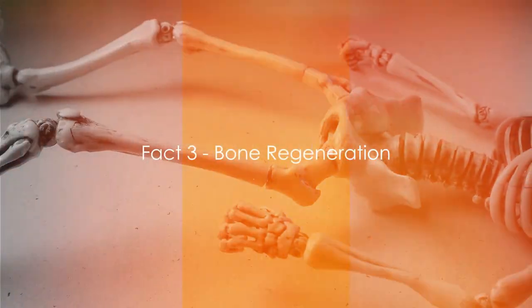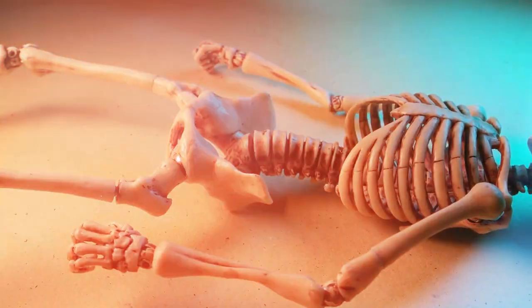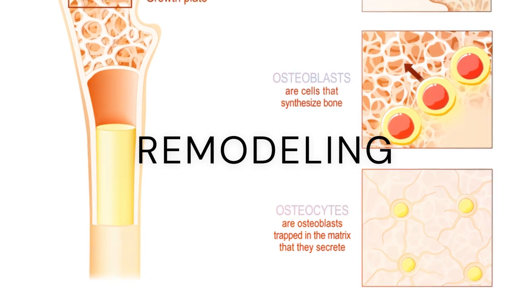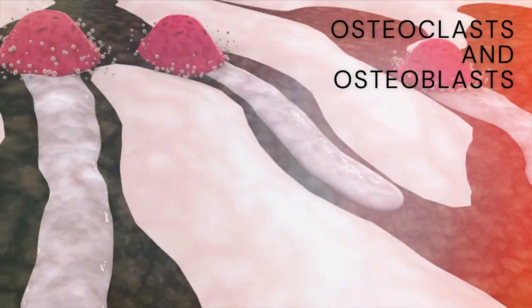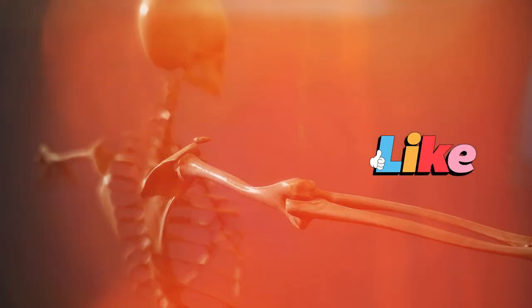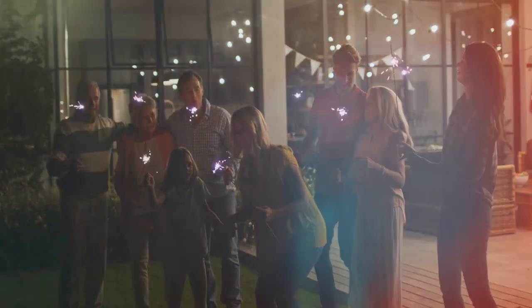On to the third fact: your skeleton regenerates completely every seven years. It's all thanks to a process called remodeling. Your bones are not static structures — rather they are dynamic, living tissues that constantly break down and rebuild themselves. The cells responsible for this are known as osteoclasts and osteoblasts. Osteoclasts break down the old bone, and osteoblasts come in to replace it with new bone. This process is continuous and occurs throughout our lives. On average, it's estimated that due to this constant remodeling, we get a completely new skeleton every seven years.